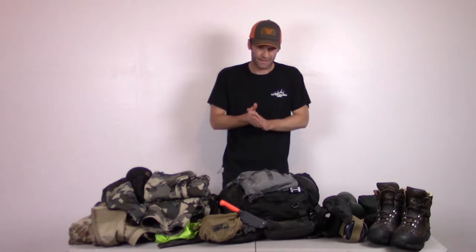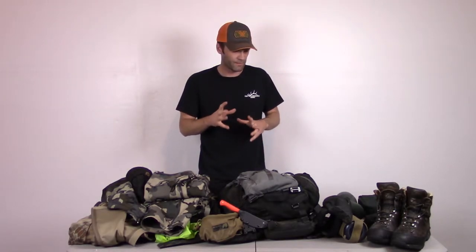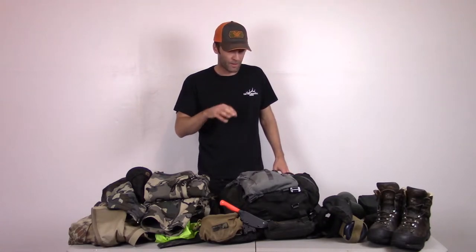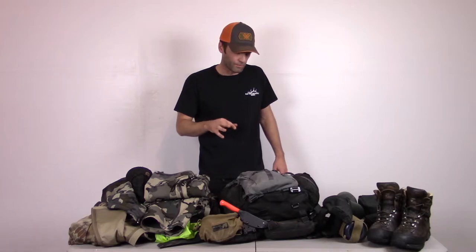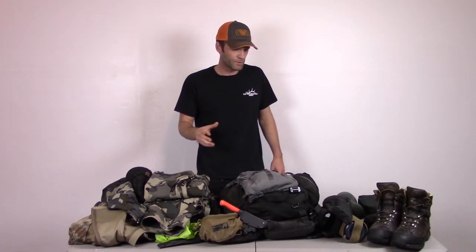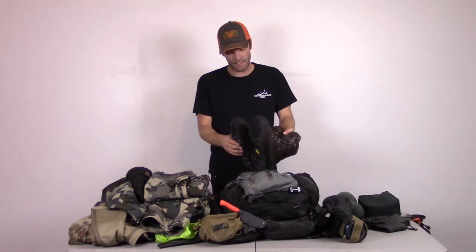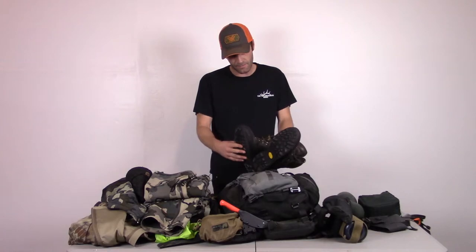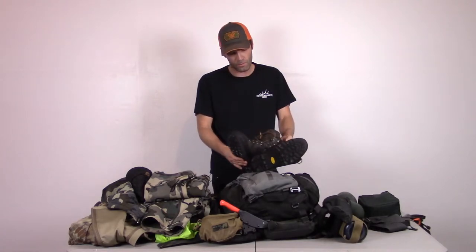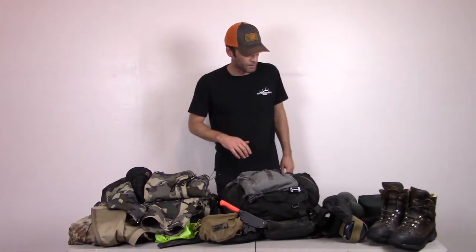The issues I do have with the Hanwags are from crampon use on non-hunting trips — for hunting trips they hold up well and fit my feet well. I also have the Crispi Idaho boots, but to me they're just not stiff enough and don't provide enough support for this type of hunt. For other hunts with more mild terrain I prefer those, since even the Hanwag is a pretty stiff-soled boot and will wear your feet out a bit quicker than a softer boot.